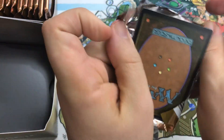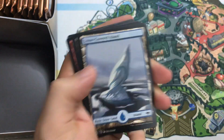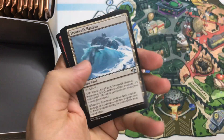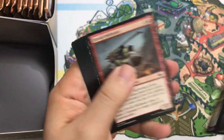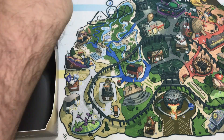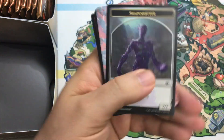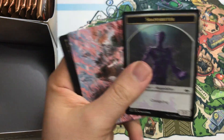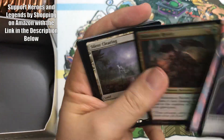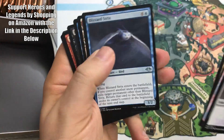No planeswalker yet, and only one Horizon Land — I really want to see more of those. There's another Astral Drift, so we got a foil one and now a regular one, which is fine. Come on, planeswalkers! I wouldn't be sad if the rest of these rares were all Horizon Lands — I'd take that. Ruination Rider. Oh, there we go — Silent Clearing! Maybe they'll all be Horizon Lands.